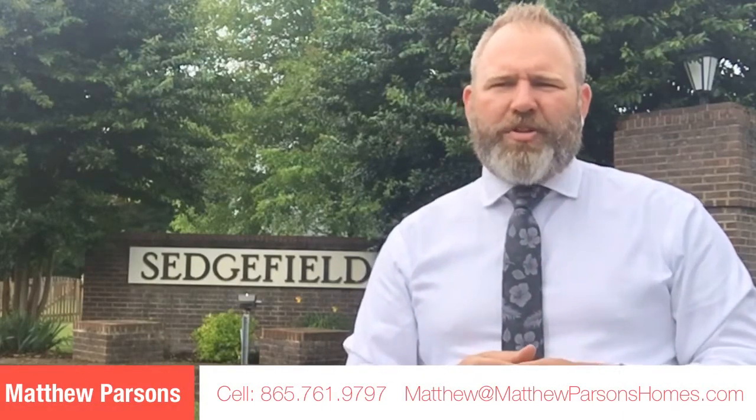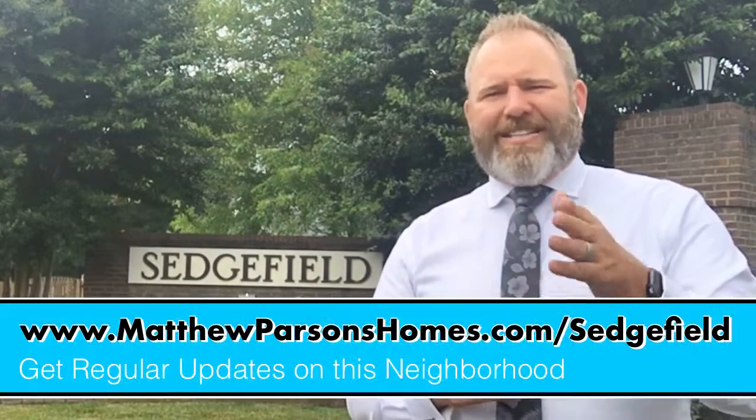If you want to get a better understanding of the homes and in particular what they'll sell for and what you can buy them for, give me, Matthew Parsons, Realtor at Keller Williams, a call today at 865-761-9797, or visit MatthewParsonsHomes.com/Sedgefield.